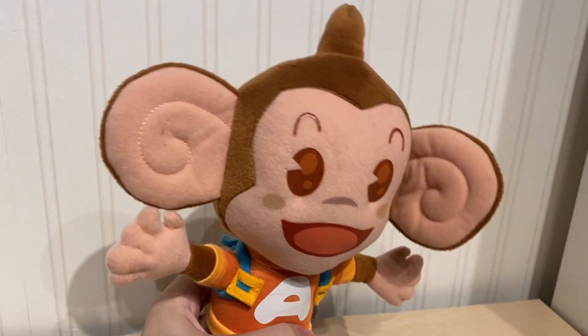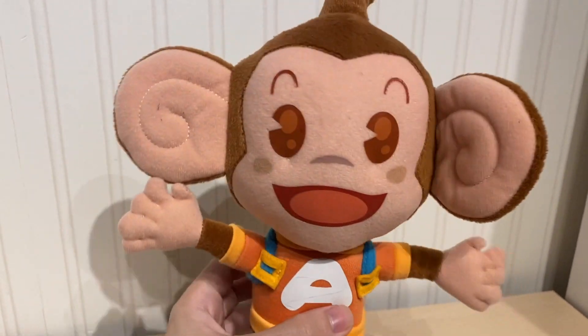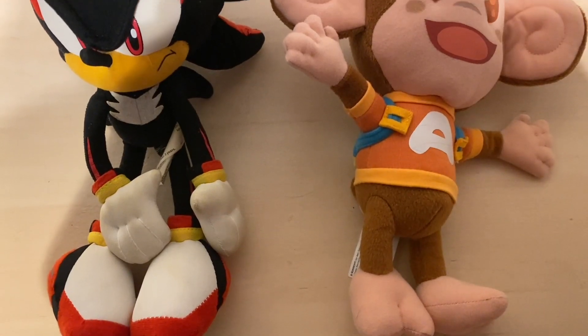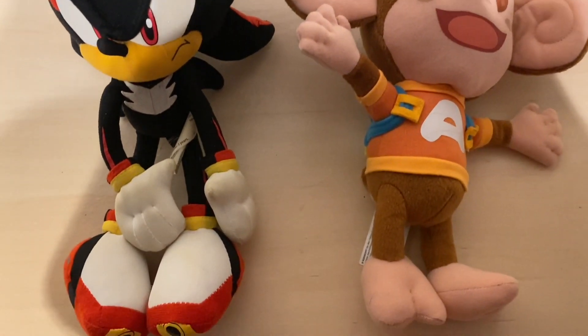I think he scales quite well with other plushes like Sonic — he's not too big or too small, which is nice. Because with some of these more niche characters, it is hard to find a plush that scales well. He's about 11 inches tall. Here's a comparison of him with GE's modern Shadow.